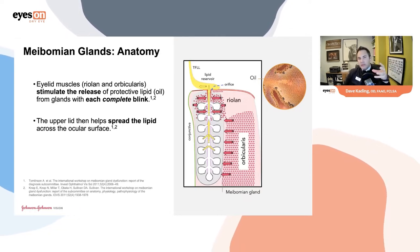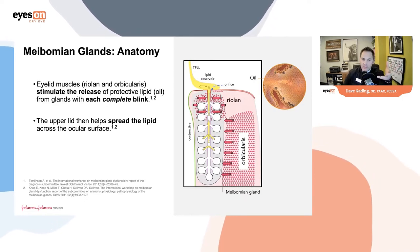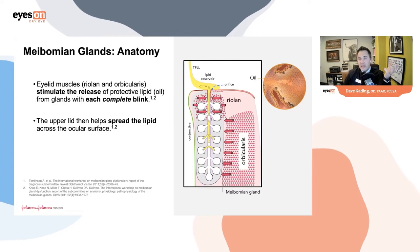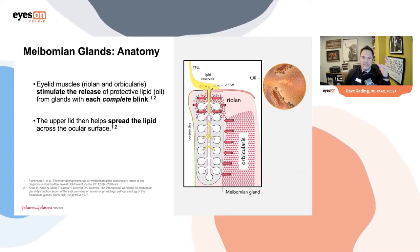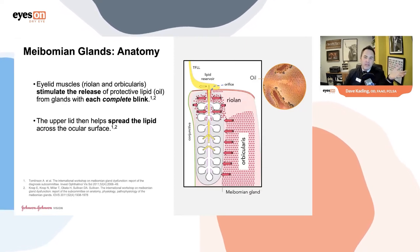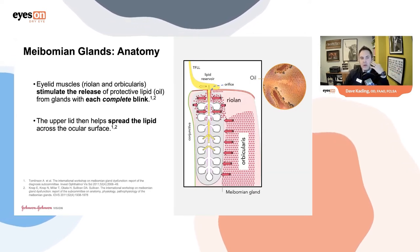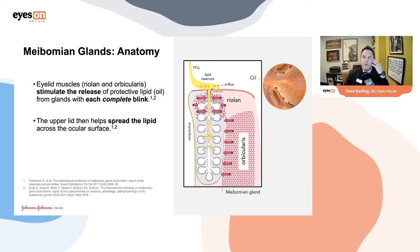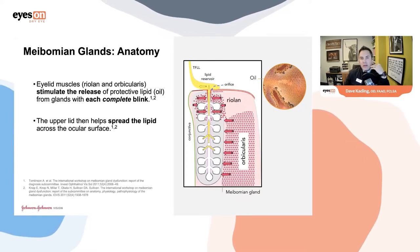This image, which you can find in the International Workshop on Meibomian Gland Dysfunction report published in 2011, is a rich, robust discussion around MGD. In this anatomical figure, we see the simplicity of the eyelid — obviously it's much more complex — but the simplistic nature really helps us understand the functional blink. I want to reference how meibum is released from the eyelid when a patient is blinking.